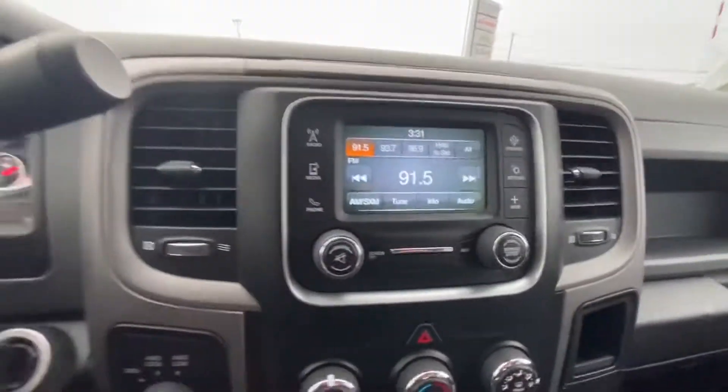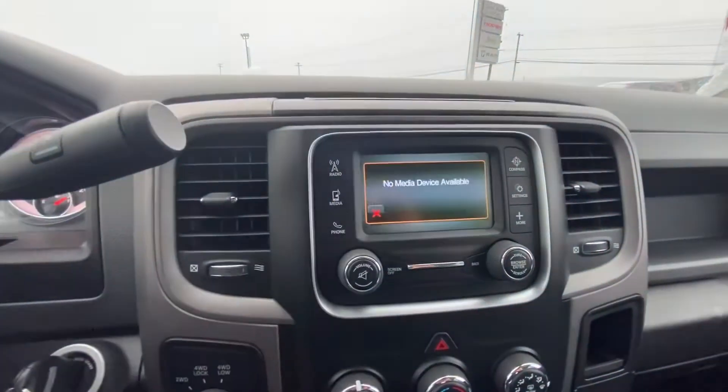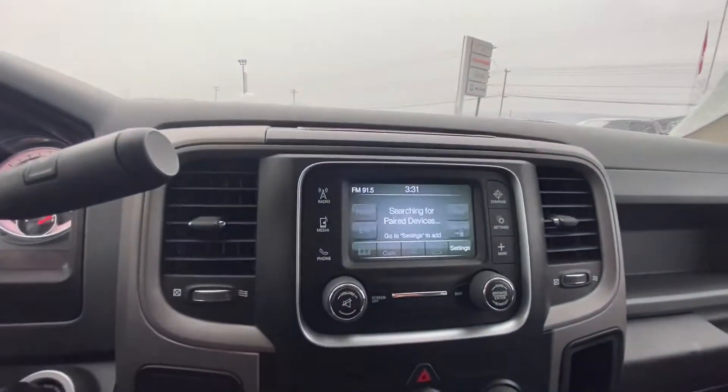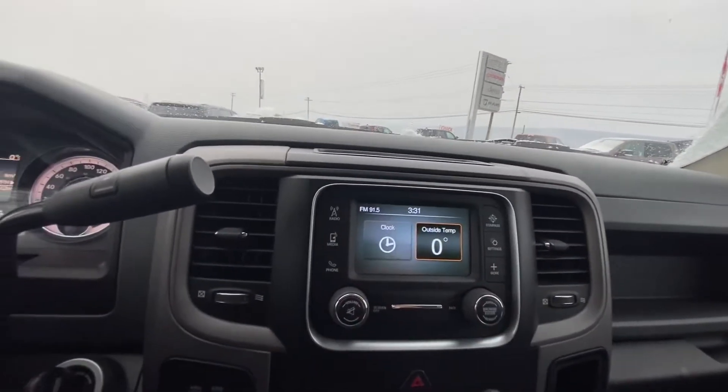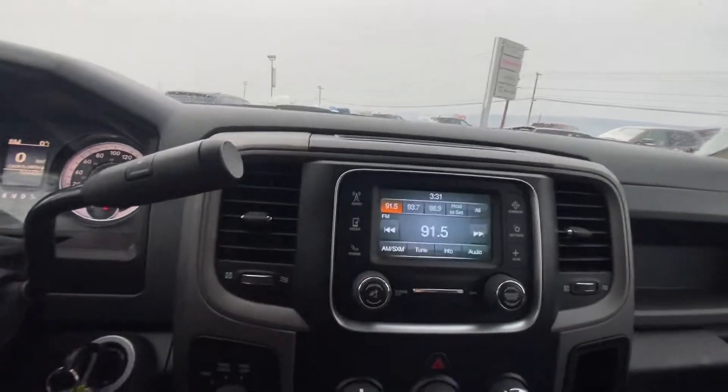This is our screen on the interior here. It can connect to media for Bluetooth, can phone people from it, it's got a compass if you're out deep in the bush, and all the temperature and clock settings are there.